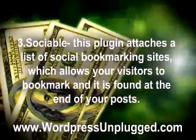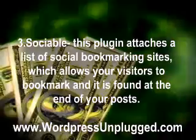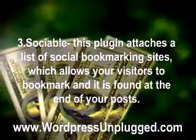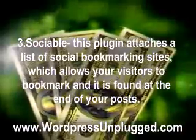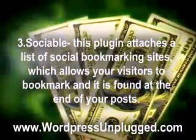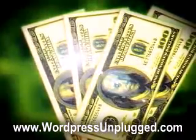3. Socialable — This plugin attaches a list of social bookmarking sites, which allows your visitors to bookmark, and it is found at the end of your posts. It automatically adds links to your favorite social bookmarking sites on your posts, RSS feeds, and pages, and you can choose from 99 different sites.